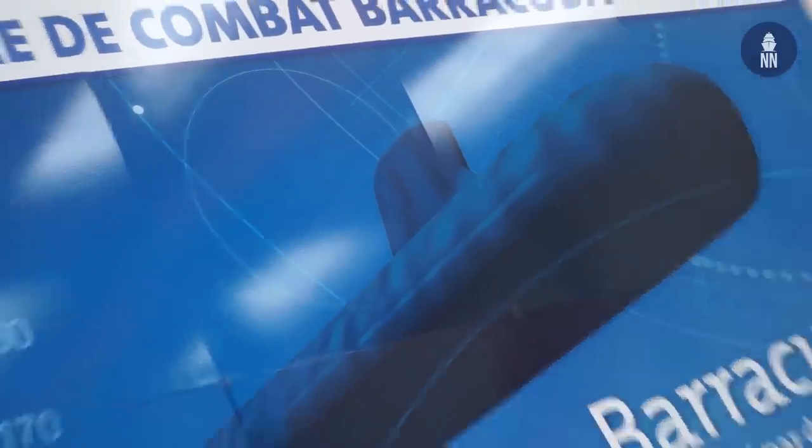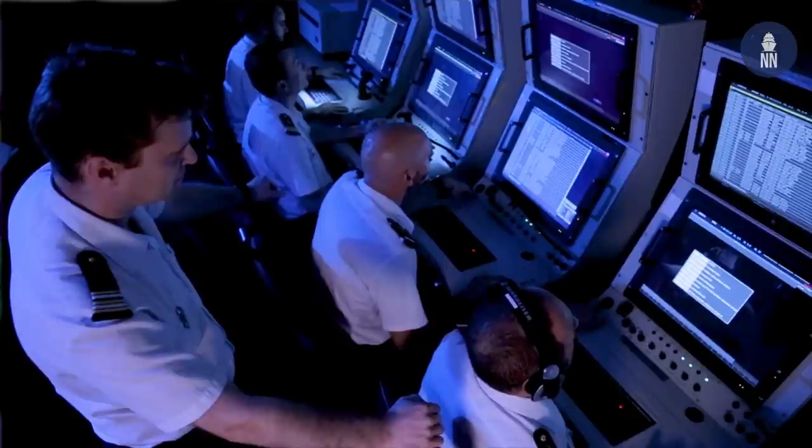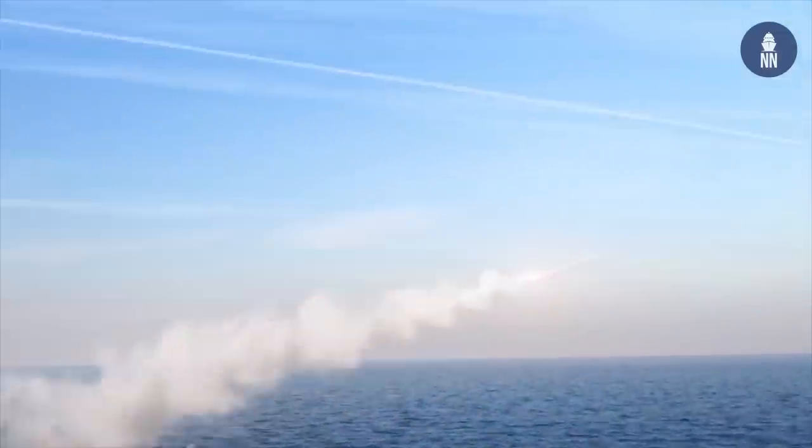On the starboard bow of this ops room there is an area dedicated to analysis and preparation of operations. This area is equipped with mission-specific information systems and preparation tools. For example, it is possible to prepare a ground strike mission with a naval cruise missile.